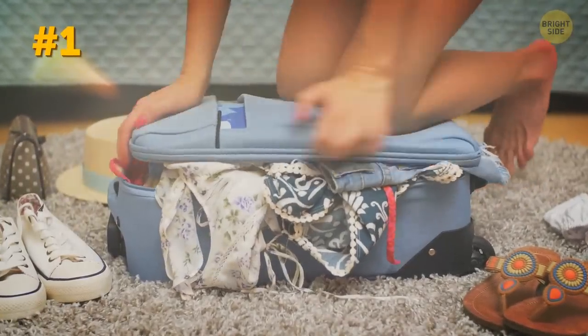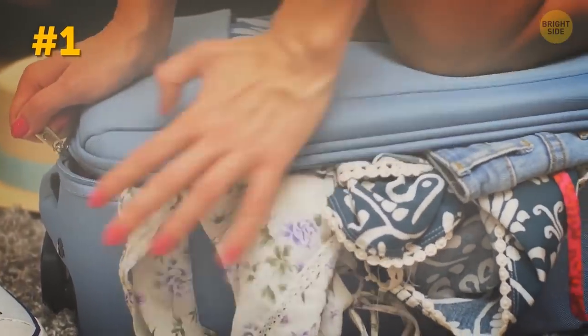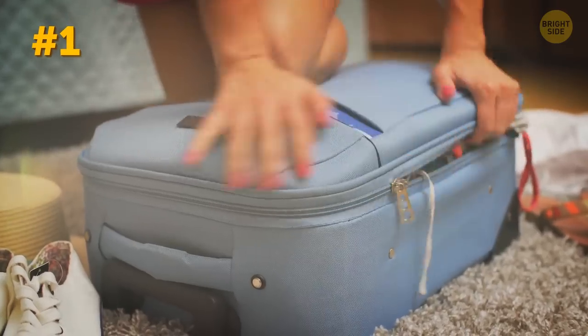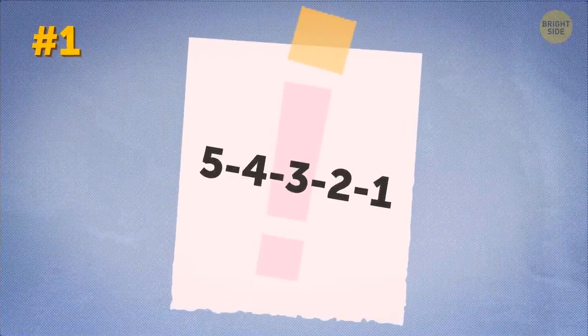No matter how hard we try, we sometimes tend to overpack. Remember one thing: the bigger your suitcase is, the more you will try to cram into it. Next time you pack your stuff, try to stick to a 5-4-3-2-1 rule.